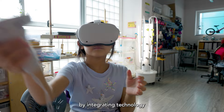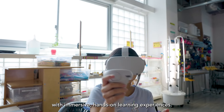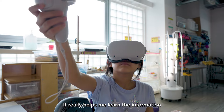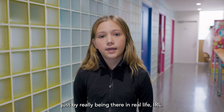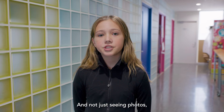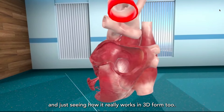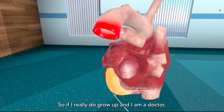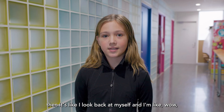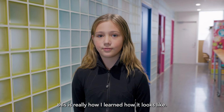Our goal is to deepen students' understanding of the world by integrating technology with immersive hands-on learning experiences. It really helps me learn the information by really being there in real life, and not just seeing photos — seeing how it really works in 3D form too. So if I really do grow up and I am a doctor, I look back at myself and think, wow, this is really how I learned how it looks like.